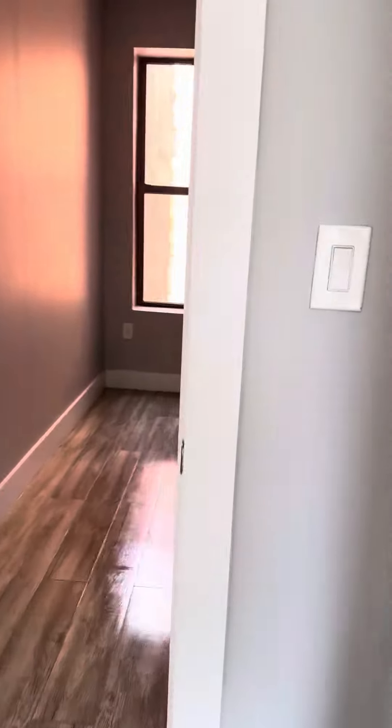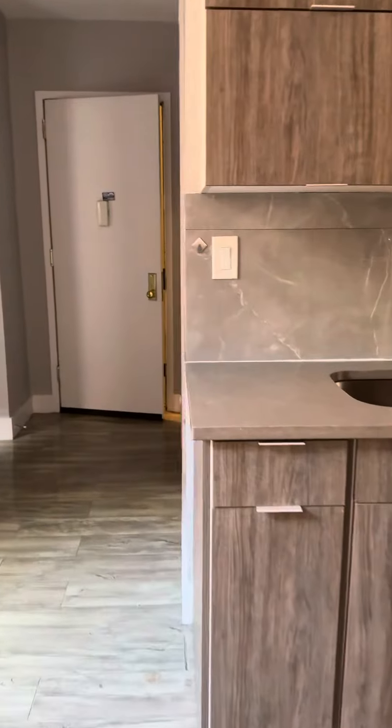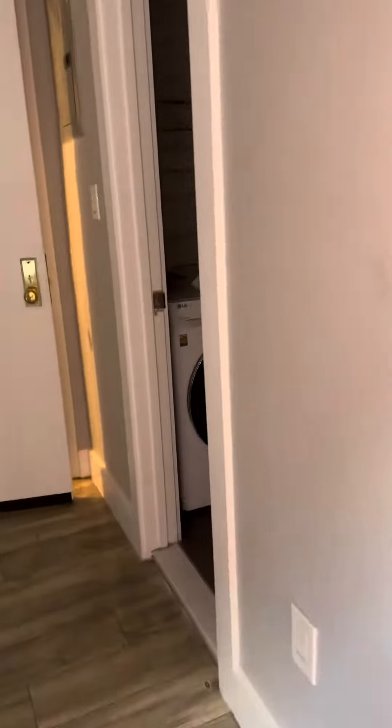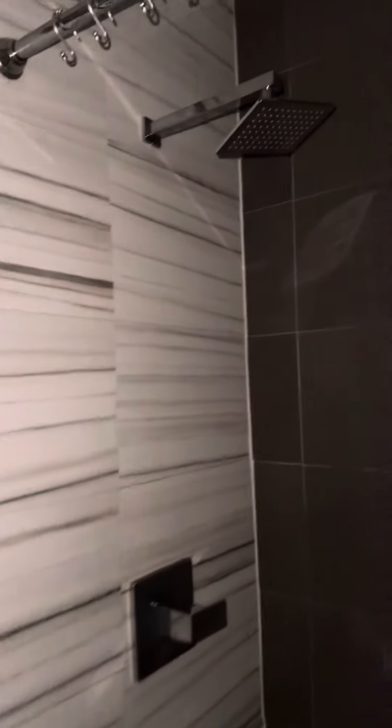This apartment will be painted prior to move in. In the bathroom, we have a washer dryer combo — it does do both. We have a vanity and shower head, and a tub shower combo.